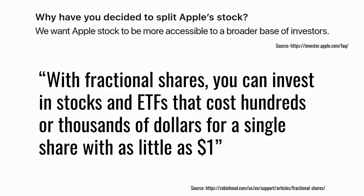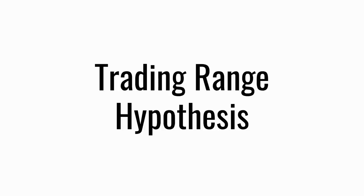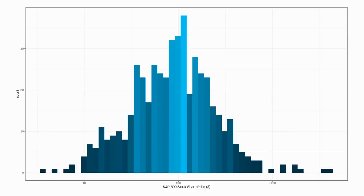Let's look at three hypotheses as to why companies do stock splits. The first is the trading range hypothesis. Looking at the stock prices of the 500 stocks in the S&P 500 as of end of August 2020 on a logarithmic scale, you can see that most stocks trade at about $100. People are keyed in to that $100 share price. So if your company's stock is trading at $1,000 or more, it looks a bit unusual — but a stock split brings you into that sweet spot around $100.